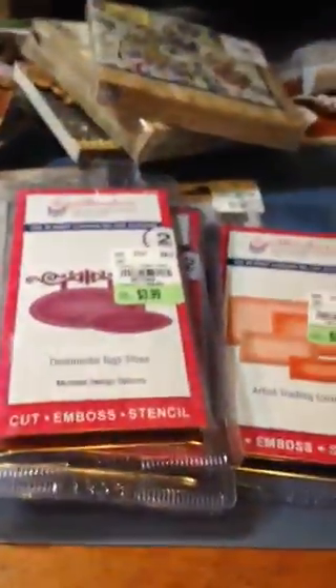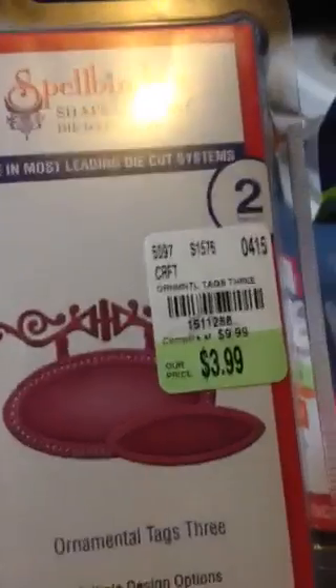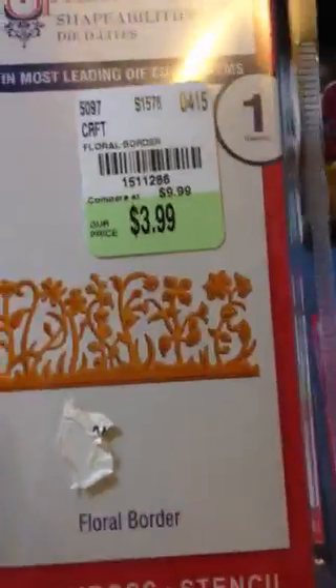I found this really pretty birthday background stamp at Tuesday Morning, and those wonderful dies that everybody was talking about, so of course I had to run out and check it out yesterday. This is the ornamental tags and I've got the laurel and the bee — I love that bee — and the floral border. That'll look really pretty.